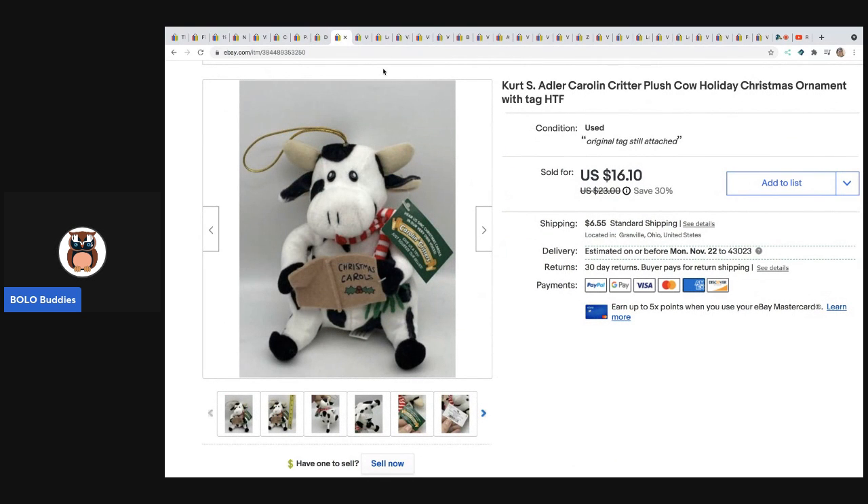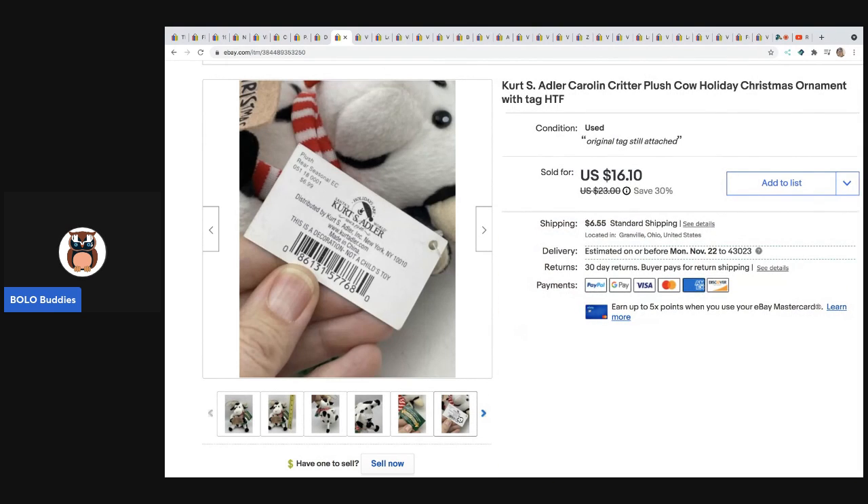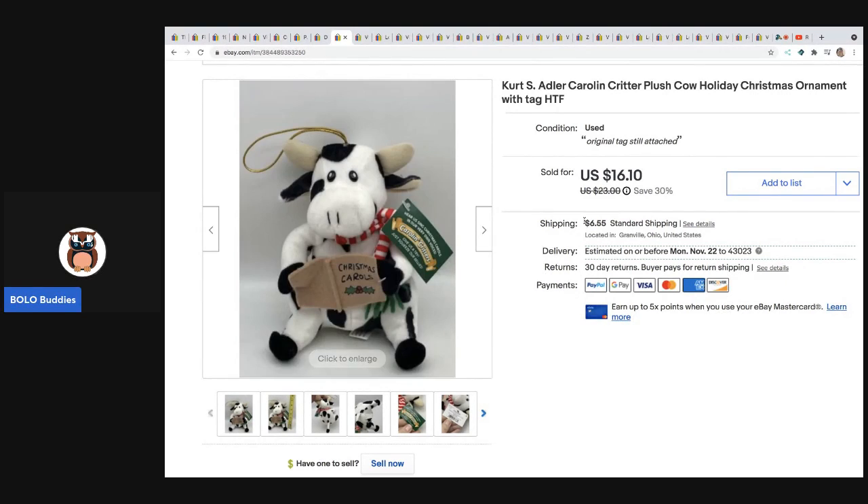The next item is this Kurt Adler Carolyn Plush — it moves, and I have a video in the description. Some animated things sell great. This is a Christmas ornament by Kurt Adler and you can see it retailed for $6.99. I sold it for $16.10 plus shipping and it sold really fast. I do have another one listed without the original tag attached and I listed that one for a little less. I also have a pig.